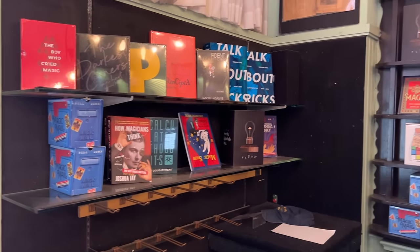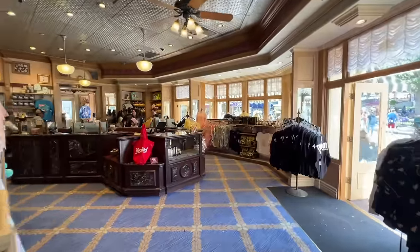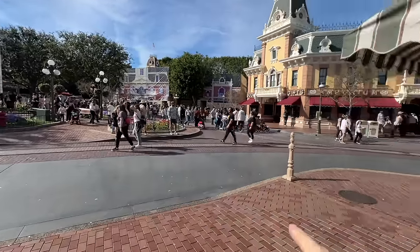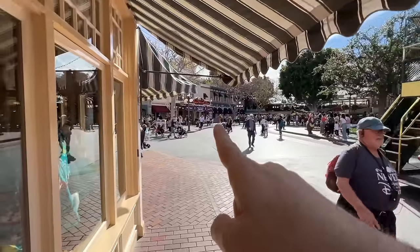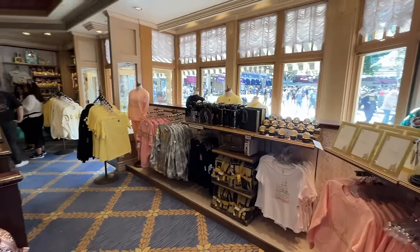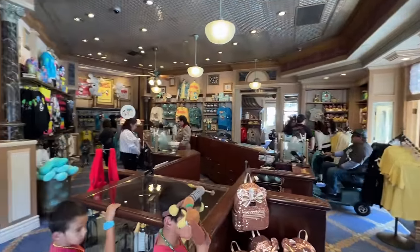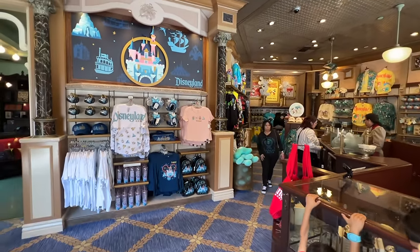They even have books you can purchase about magic and how to do tricks. Once again, that store spills into another one directly opposite the Emporium. If you come out this door you're going to see where a lot of people get their photos. This store usually has merchandise pretty similar to what the Emporium has, but they usually also have some unique stuff that you don't find in the Emporium — so definitely don't skip checking this place out.